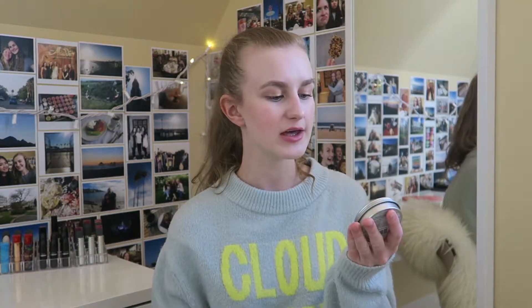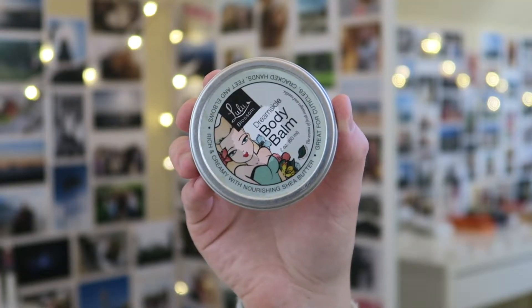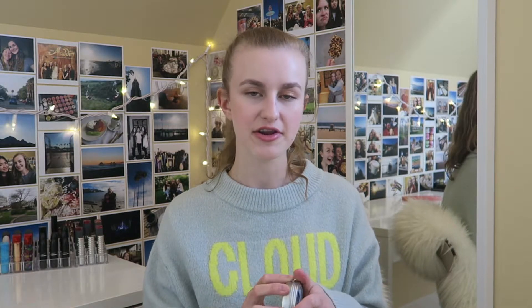I also have this little body bomb by Lulu Blossom — it's the Dreamsicle Body Bomb. I used this on my cuticles for a while. I personally found it got really sticky and kind of hard to work with near the end, so I wouldn't recommend it — it just wasn't my fave. I'm still looking for a great cuticle oil or butter, so let me know in the comments if you have a favorite.